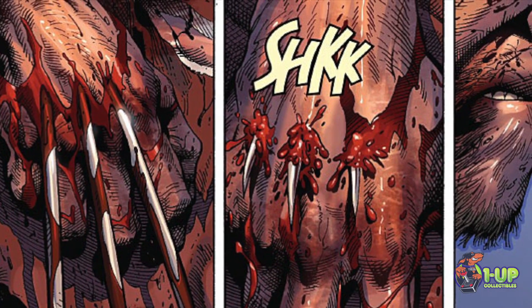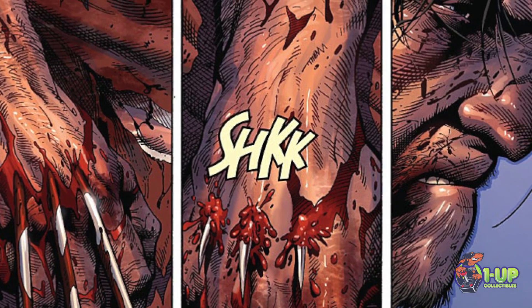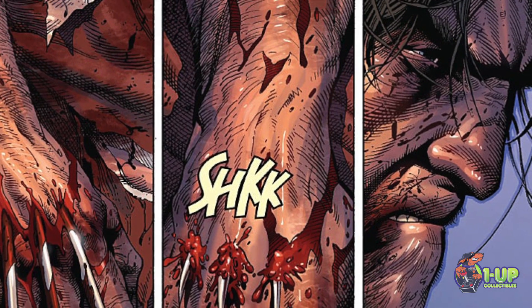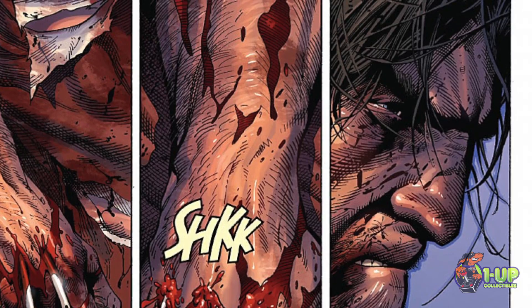We do find out that every time Wolverine uses his claws, so much bacteria goes back into his body that it's almost speeding up the decaying process and the hurting process of his body. So the entire issue we see him not really using any claws, which is very interesting for Wolverine.